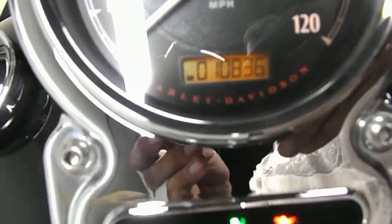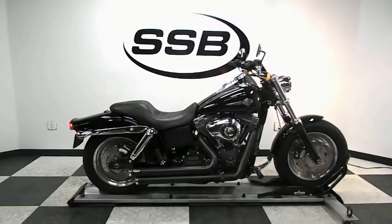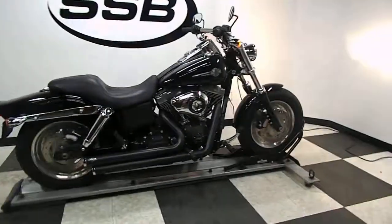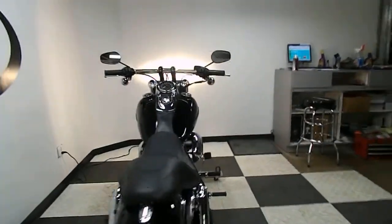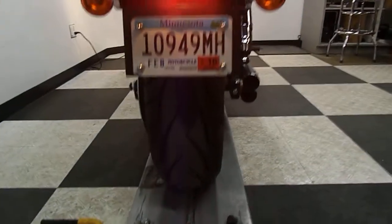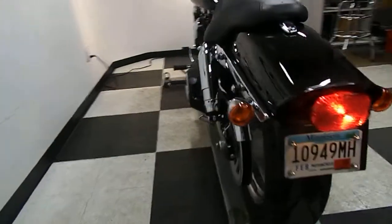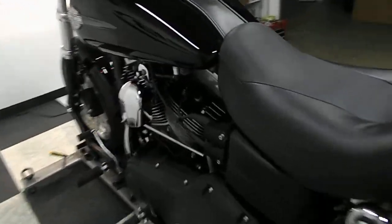Let's get you a shot of the miles here — 10,836 is what's on it. I'm going to try again to fire it up.